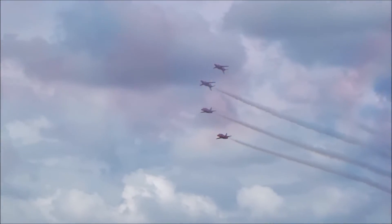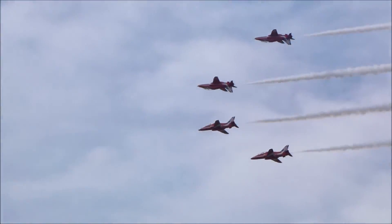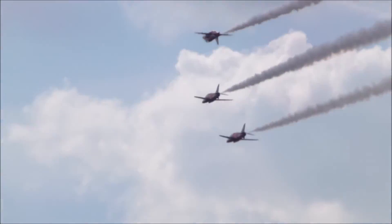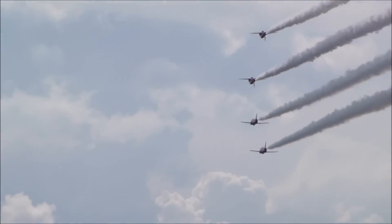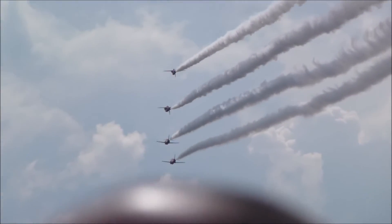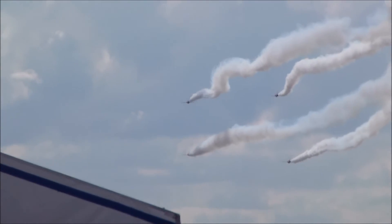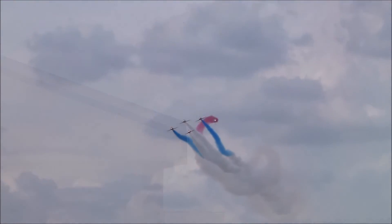Give the synchro pair a wave as they fly past upside down! Red Six gives the command for the formation to widen as they roll out in a four-ship square card formation. This is the Twister!